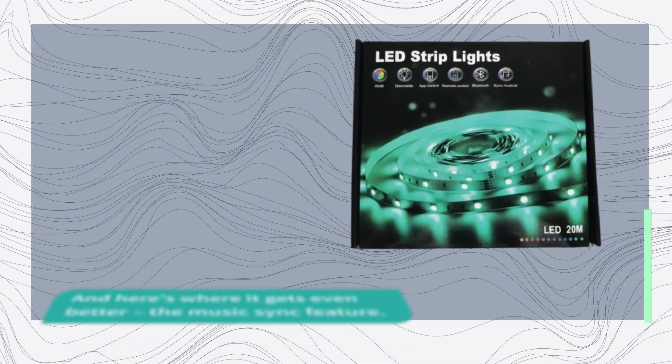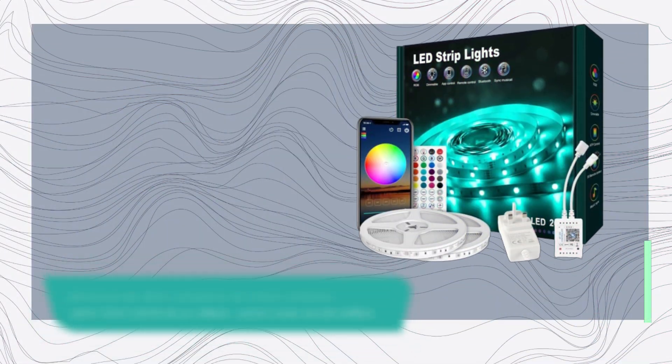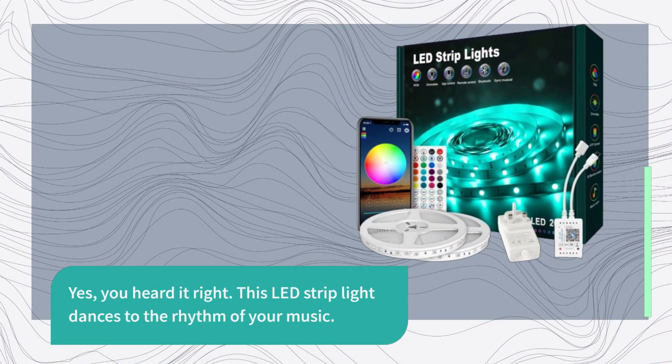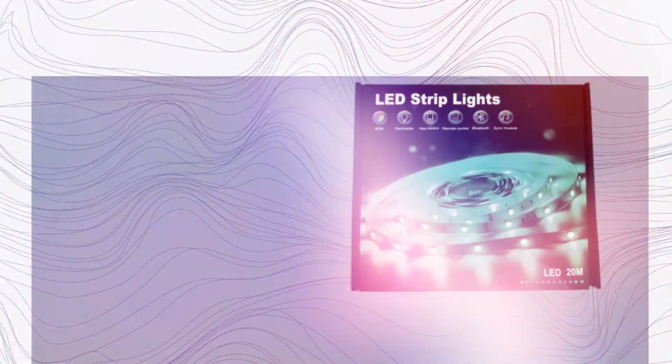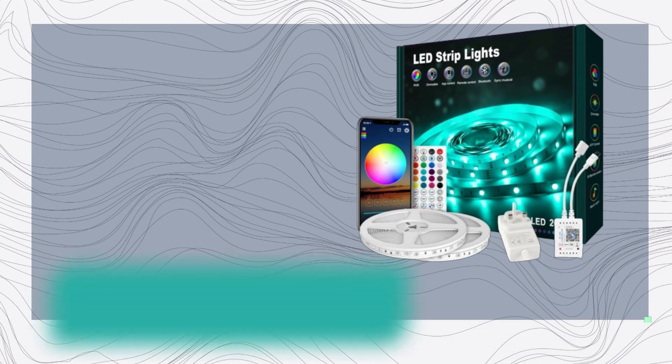And here's where it gets even better: the music sync feature. This LED strip light dances to the rhythm of your music. Imagine hosting a party with lights that pulsate and change colors with every beat. It's like having your own personal light show.